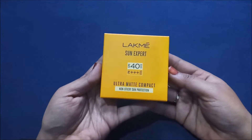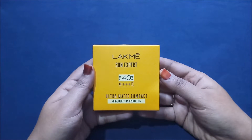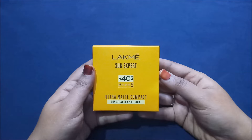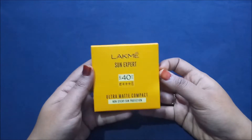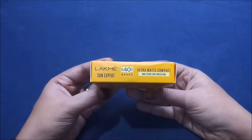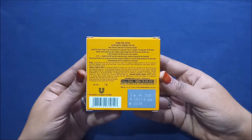The packaging of Lakme Sun Expert looks something like this. On the outer packaging it says Lakme Sun Expert SPF 40, UVA/UVB protection with PA triple plus — ultra matte compact, non-sticky sun protection. The outer packaging is quite good and I will try to give you enough information to help you decide to buy the product.